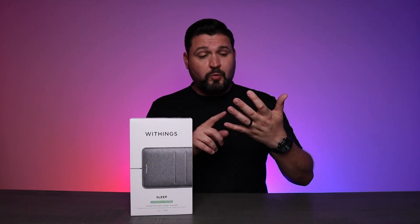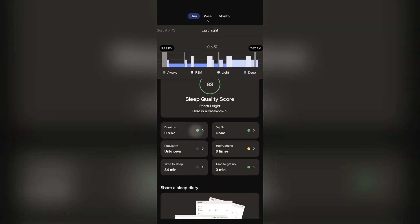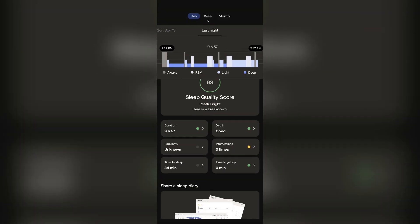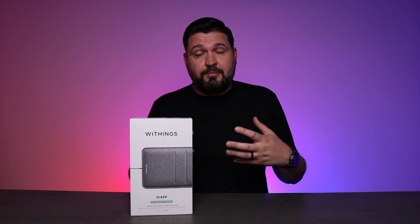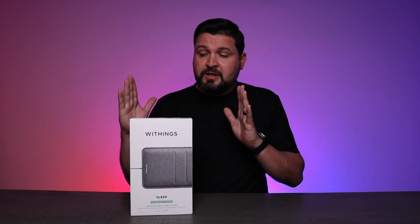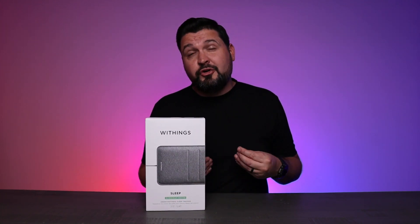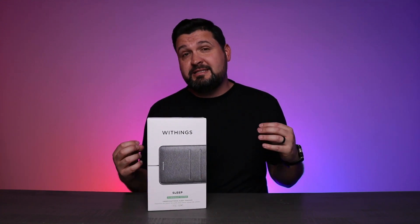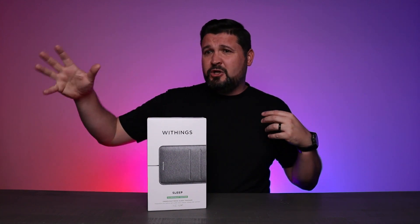If you've been tracking sleep data, you're probably doing it with a watch or a ring, or maybe using built-in functionality — your phone can listen to your sleeping, breathing, and snoring from a nightstand dock. There are a lot of on-person mechanical ways to track sleep. But what Withings has done is create a way for you to plug this into the wall, stick it under your mattress, and using all the technology and sensors inside, get really in-depth data on your sleeping without having to wear anything.